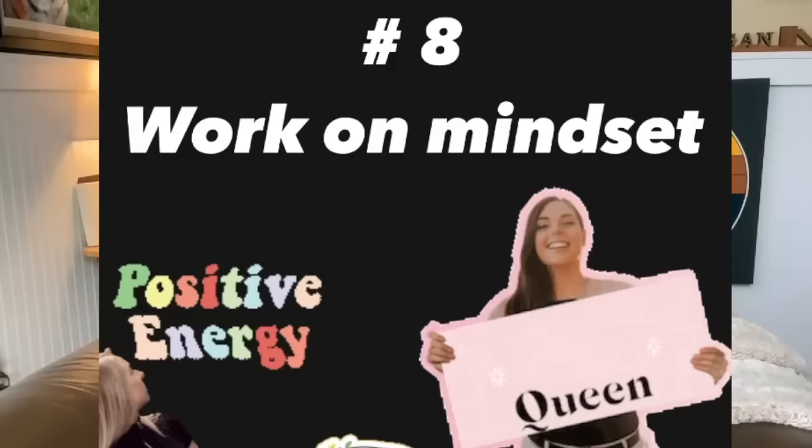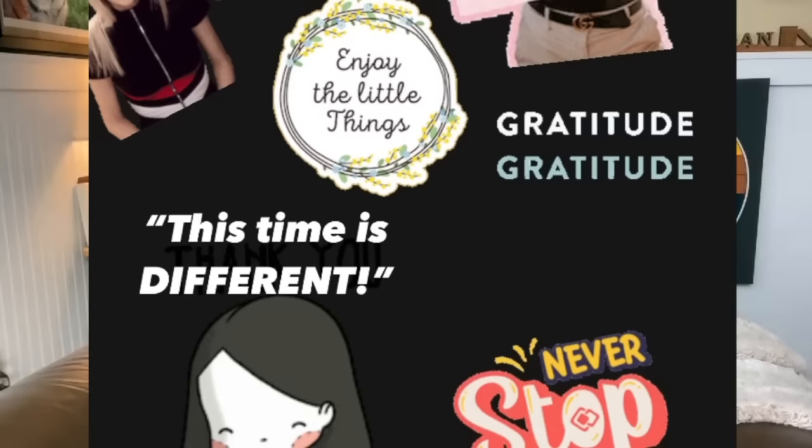Number eight: have a mindset of positivity and gratitude. Go throughout your day looking for small happy positives, appreciating beauty in little things, thinking: 'My body can heal. This time is different. Yes, I'm feeling better.' All of that allows your body to heal more than staying in a place of angst, control, stress, and worry. Bodies heal better in a spirit of gratitude and positivity.